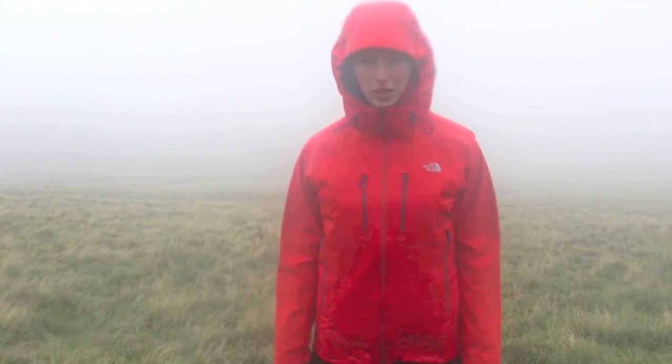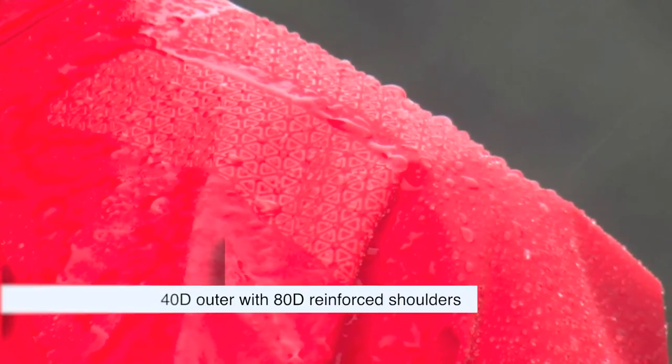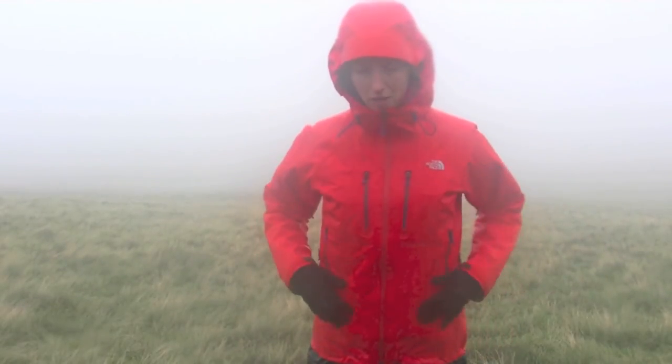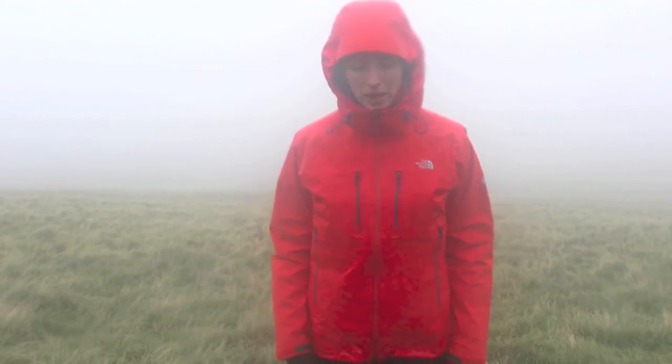It's got reinforced shoulders and they also feature silicone grips so that when you've got a backpack on the straps don't slide off. It's got good pockets for gloves and to store stuff. It's also got an internal storage pocket as well and harness friendly chest pockets.